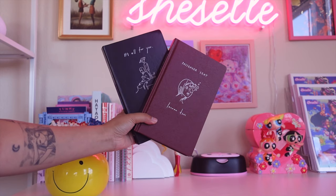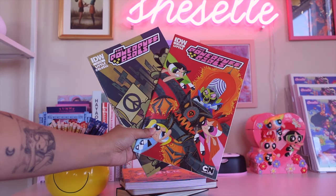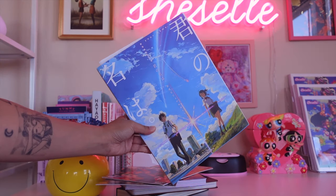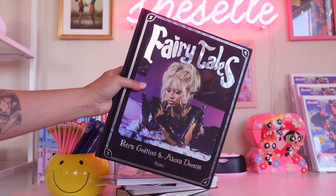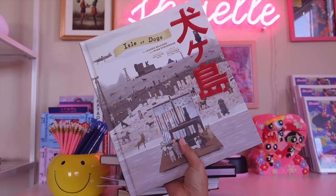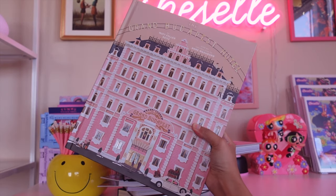These two books are by Lauren Tsai. This next one is Tender by Chu. I have a couple of Powerpuff Girls comic books that I thrifted. Your Name is one of my favorite anime films, so of course I had to get the art book. This is a photography book by Petra Collins and Alexa Demme. I also thrifted this Bugs Bunny one. And these last couple of art books are for Wes Anderson's movies: Isle of Dogs, and Grand Budapest Hotel.